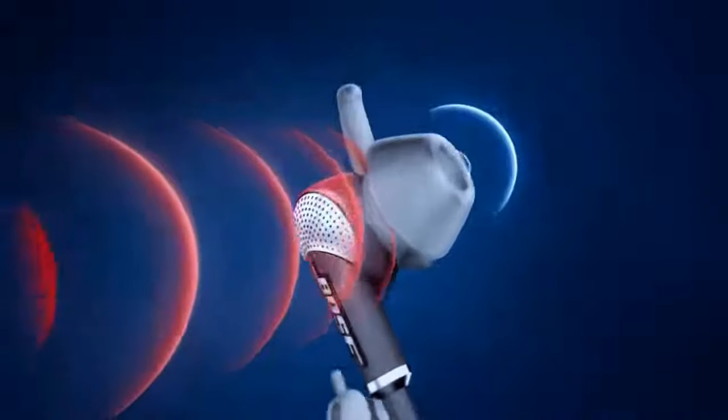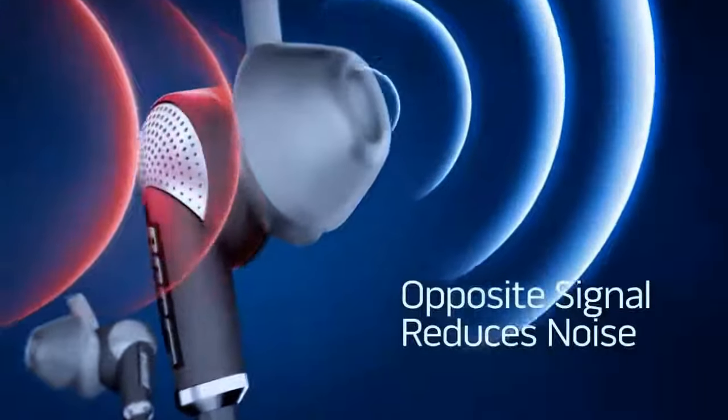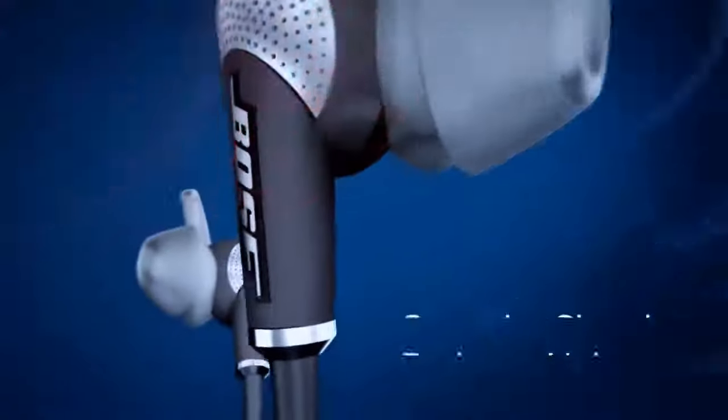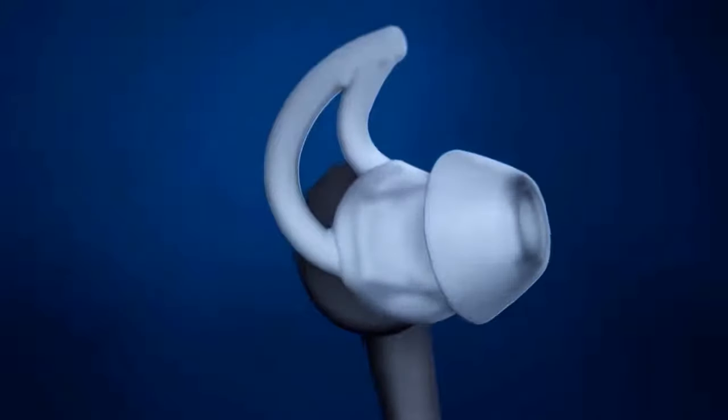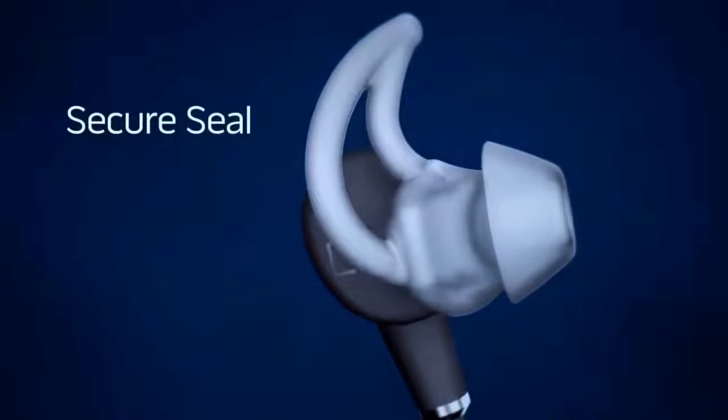Whether you're sitting in a crowded bar, walking on a busy street or flying the friendly skies, these earbuds do a phenomenal job of isolating you from engines and voices. To conclude, I highly recommend these earbuds to everyone that is looking for a good set that will last you for a very long time.